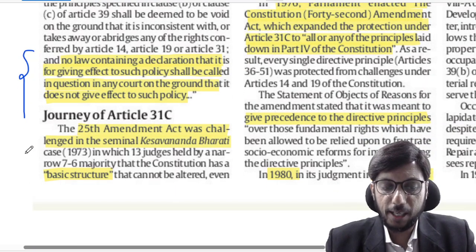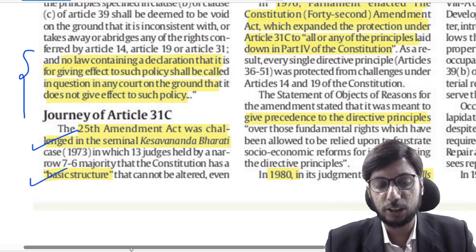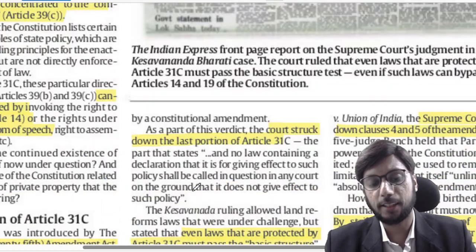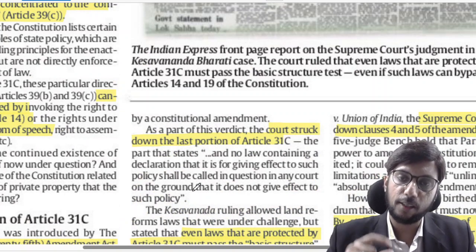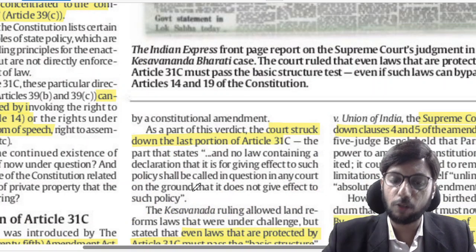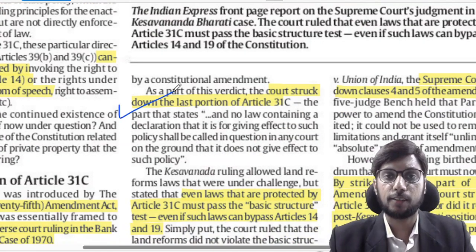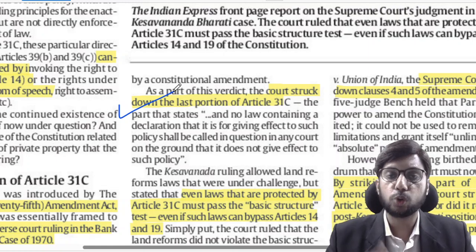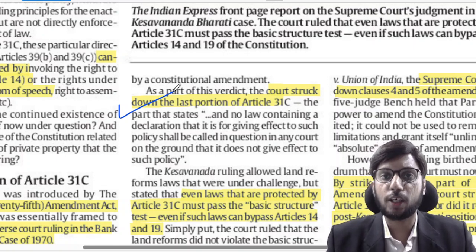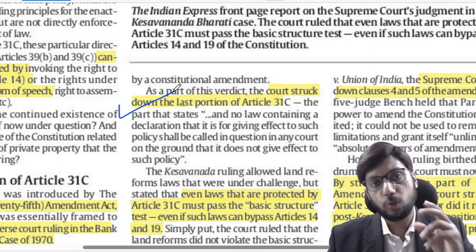The 25th Amendment Act was challenged in the Keshavananda Bharati case, which produced the basic structure doctrine. The Supreme Court said the government has the power to amend the Constitution, but amendment does not mean changing the basic structure. In that case, the Supreme Court struck down the portion of Article 31C that barred judicial review — the part that said laws promoting 39B and 39C cannot be challenged in court.